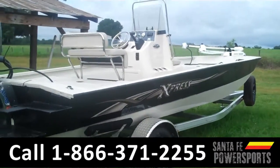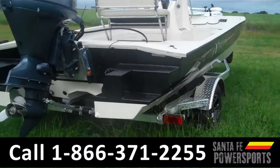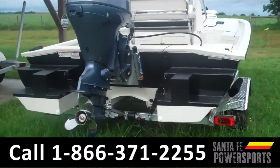Remember, you can check out all of our inventory online by visiting SantaFePowerSports.com. I'm Leslie, thanks for watching.